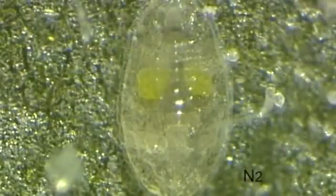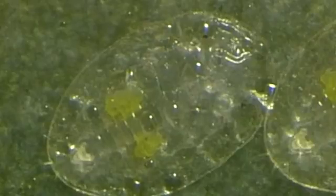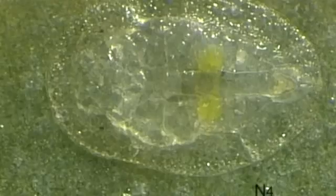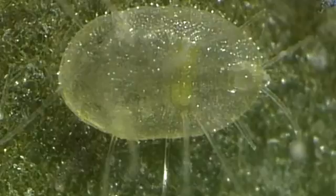Two further instar nymphs follow. The third is shown here. The molting process to the fourth and final instar nymph is shown here in phases. Then the initially flat nymph gradually grows into an elevated oval, box-shaped puparium, fringed with short wax rods and with a few long wax rods, particularly near the edge of the puparium.